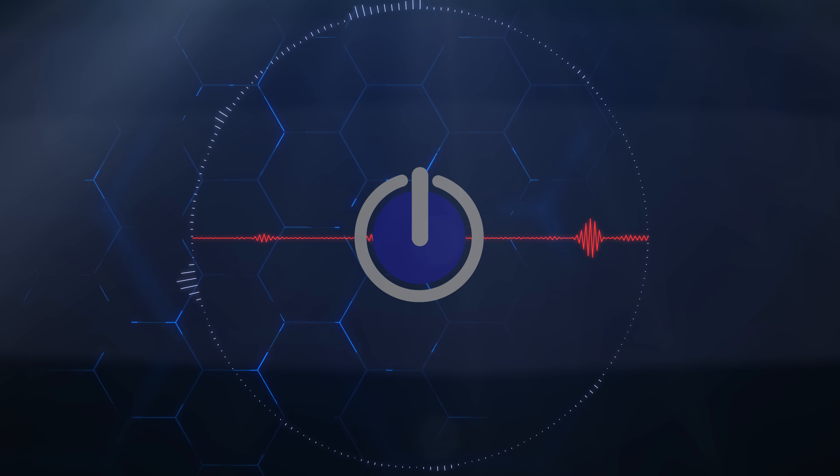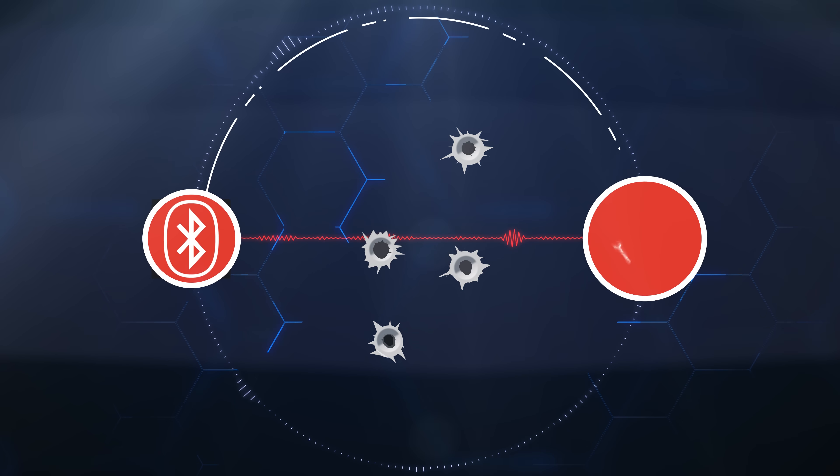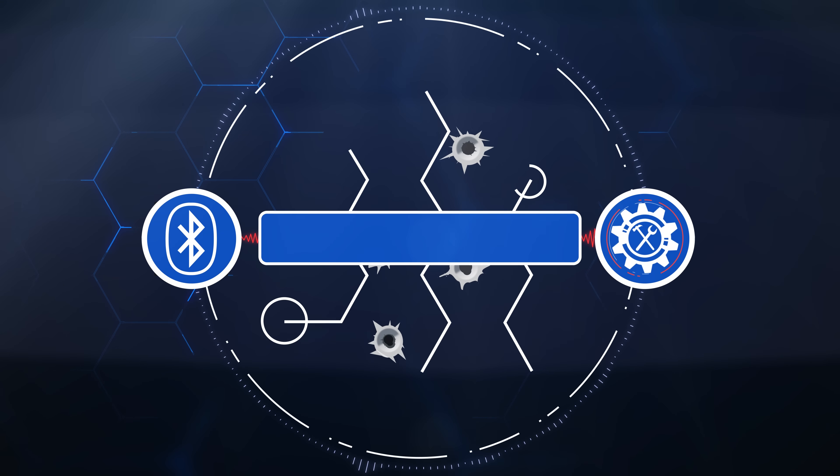You can also create indoor laser tag on the basis of outdoor laser tag. Activation, reloading, shooting, new game, interaction with devices, and additional functions all have professional sound support.